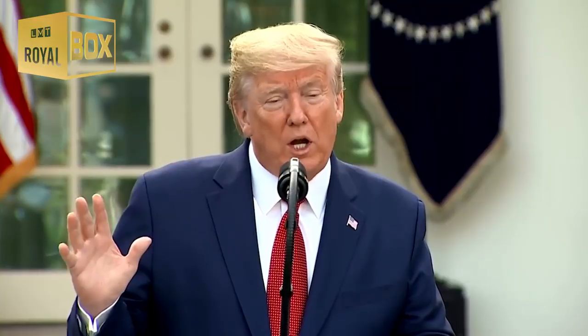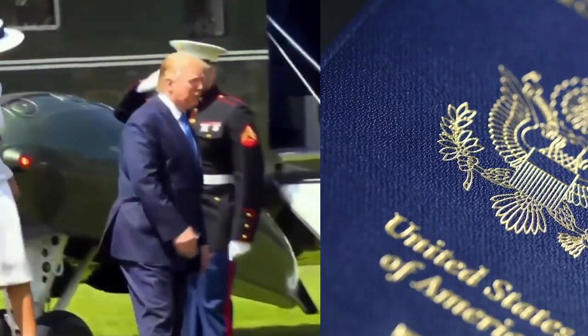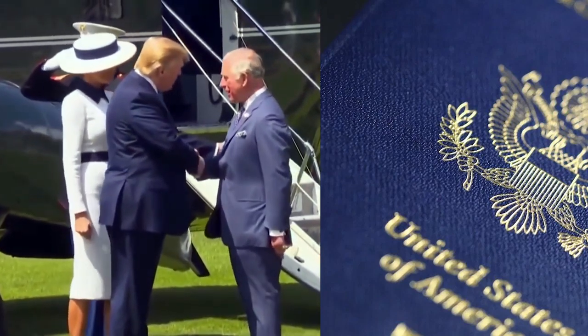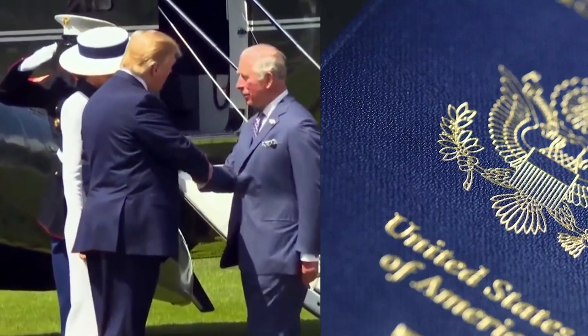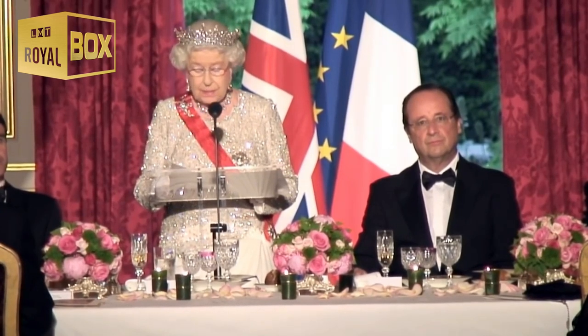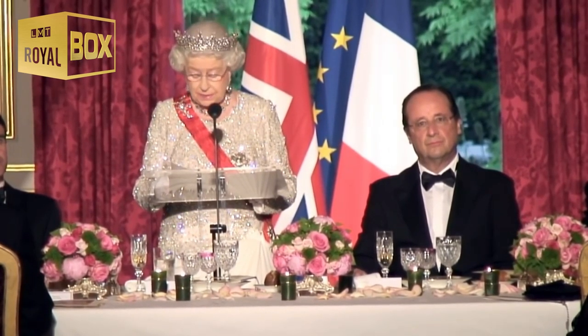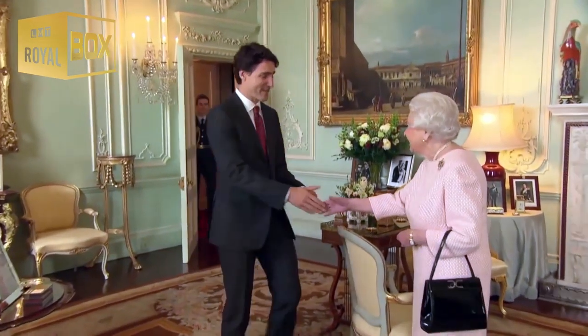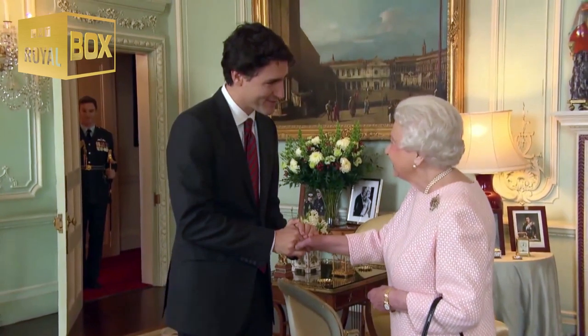While many leaders of the free world might think of themselves as royalty — looking at you, Donald Trump — almost all of them still need the same thing to travel around the world: a passport. Except for one, that is, none other than the United Kingdom's Queen Elizabeth II. Ever since being crowned in 1953, the Queen has been able to travel freely around the globe without identification for nearly seven decades. So, how is this possible?